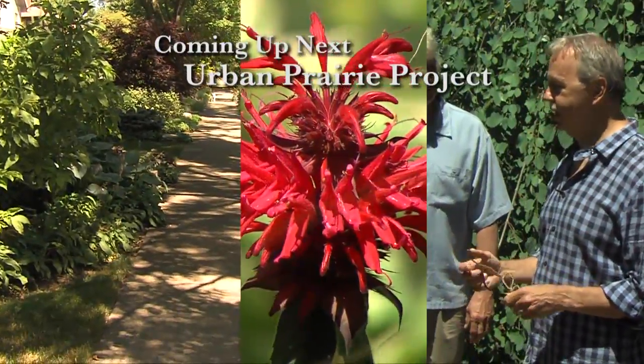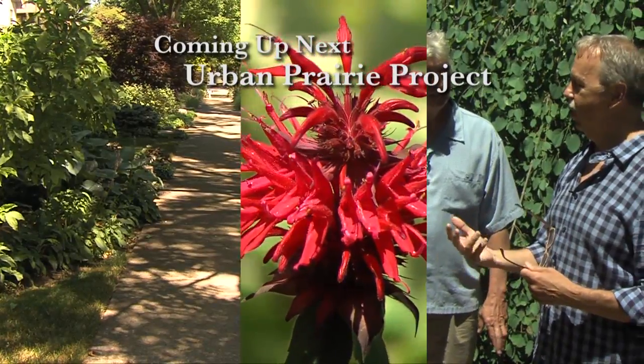Coming up next, we're going to the Urban Prairie Project, where you'll see three families that have let their gardens all merge together and flow together with beautiful plants that are native to our prairies.